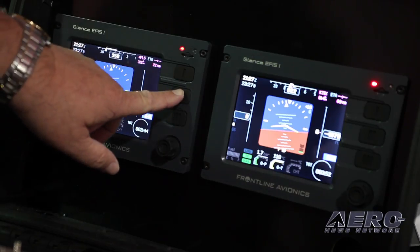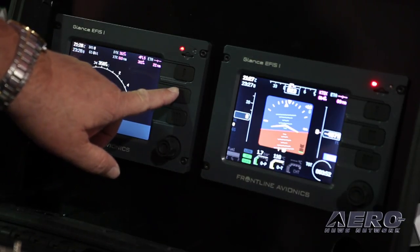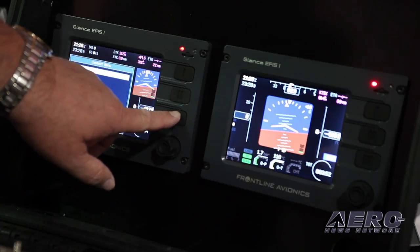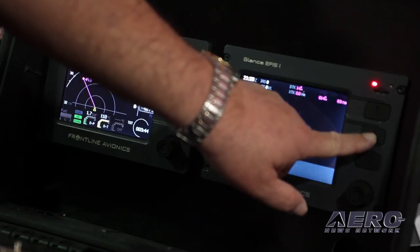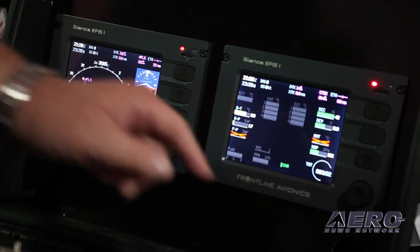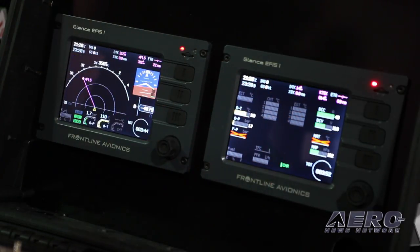This is a non-certified product, so it's for experimental, light sport, and ultralight. The unit gives you navigation, GPS, GLONASS, it gives you AHARS, which is Active Attitude Indicator, and you also get a basic four-cylinder engine monitor like for a Rotax.